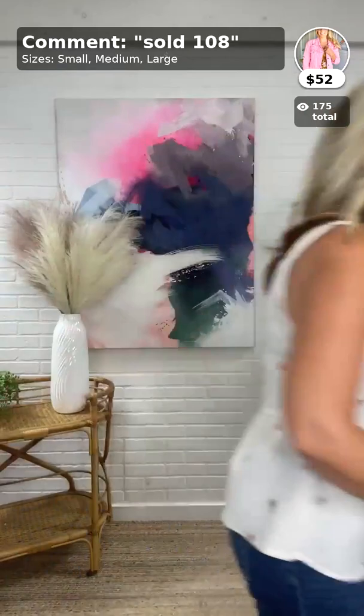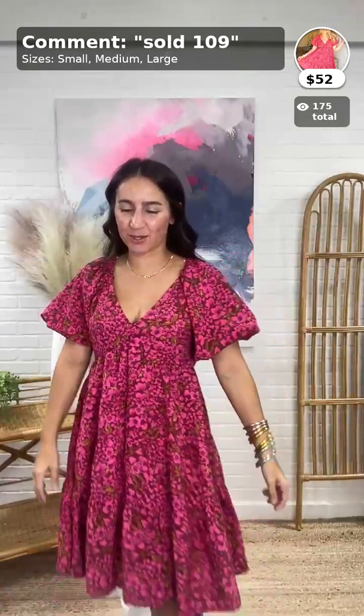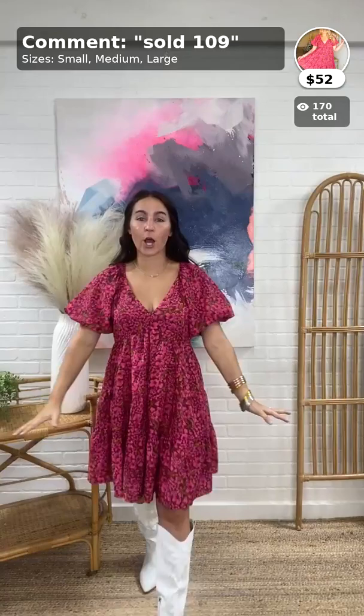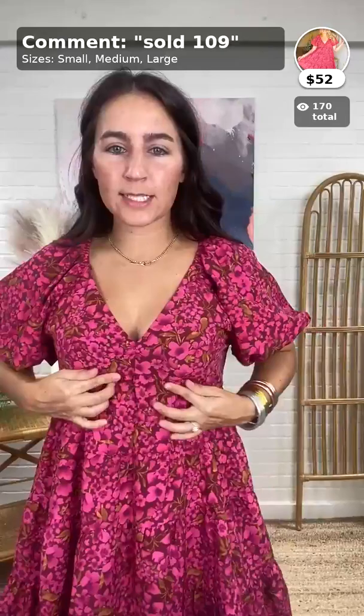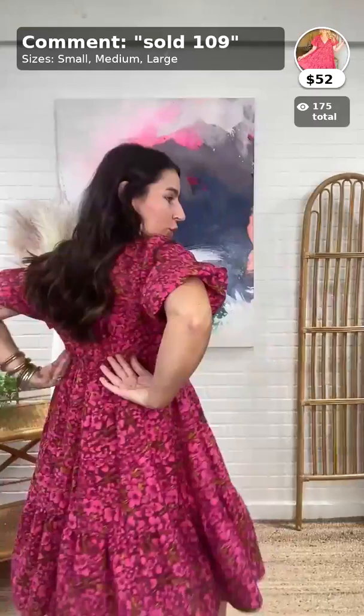This dress gives me total Free People vibes. This is the Whimsical Blooms Mini Dress, $52, item 109, from Intro. It comes in small, medium, and large. It has a v-neckline with a short puff sleeve — puffed but not over the top. It has a seam under the bust area with elastic in the back so it's not super snug getting on and off. It is tiered with a really pretty print.